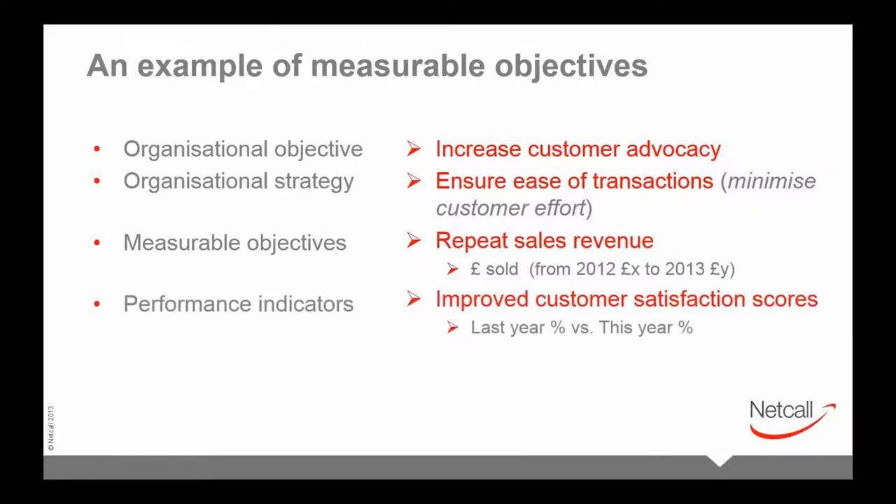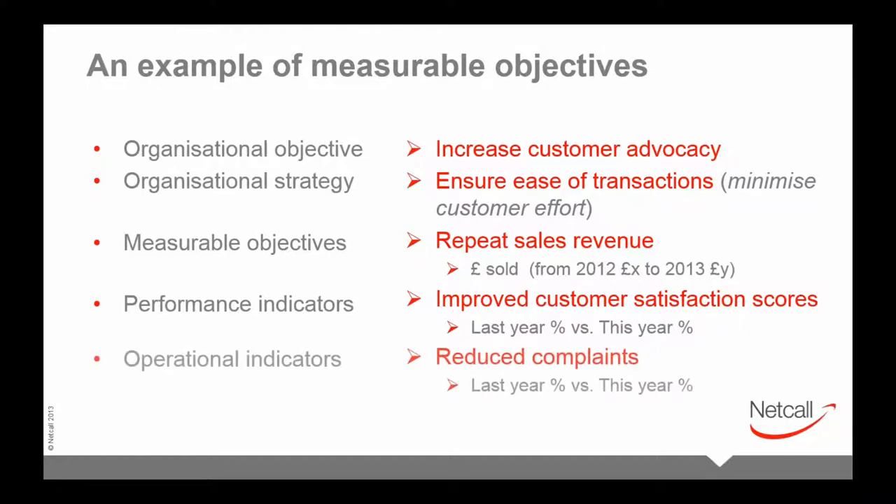At the KPI level, a measurable objective might be repeat sales revenue — tracked as a journey from last year's value to this year's. At the performance indicator level, it might be improved customer satisfaction scores. At the operational level, it might be reduced complaints year over year. What we saw from the audience is that most of what people called their most important measurements were actually down at the operational indicator level rather than at the true KPI level.